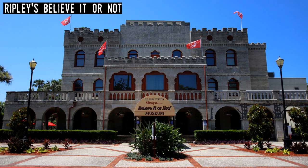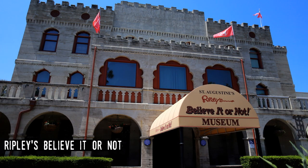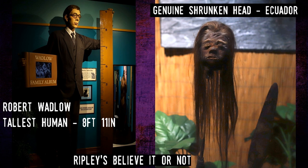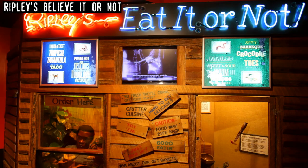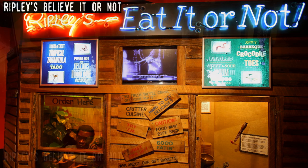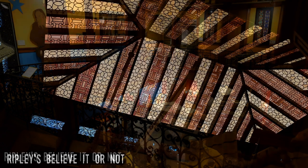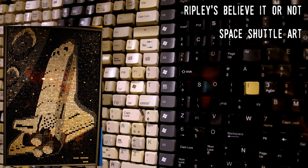Ripley's Believe It or Not. Opened in 1950 in a mansion known as Castle Warden, this museum of oddities from around the world was the first of its kind. Named for, and containing part of the collection of writer Robert Ripley, it opened a year after Ripley's death. It was immediately popular and would lead to a franchise with 28 auditoriums around the world, including one in Orlando.